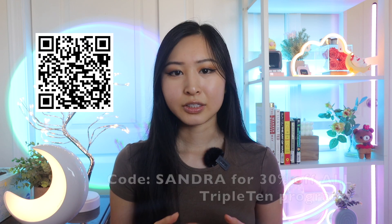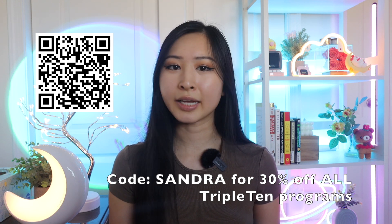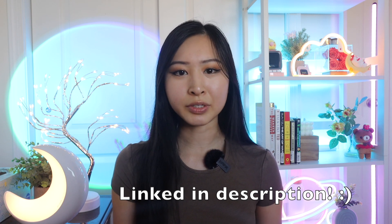That's it for this video — hopefully it was helpful in starting your tech career and giving you some guidance on what to focus on as you're just starting out. Don't forget to check out TripleTen Tech Boot Camps and use my code SANDRA for 30% off all programs. Click the link in my description or scan the QR code for a free career consultation. You can stay connected by joining our Discord channel and feel free to connect on LinkedIn where I share more tech resources and advice in real time. If this video was helpful, please consider liking and subscribing — I post videos weekly!